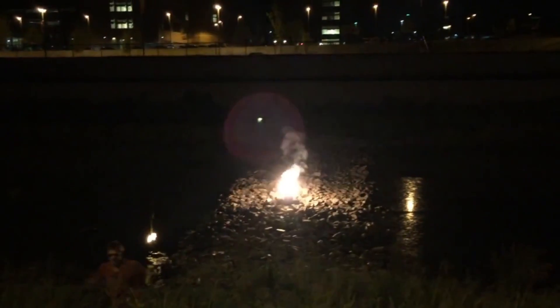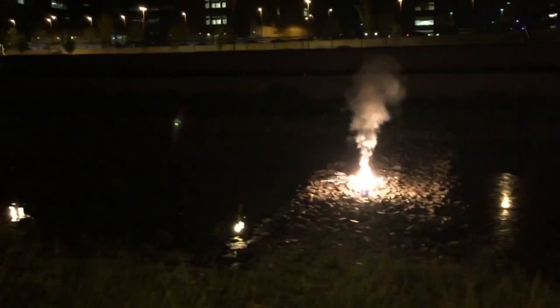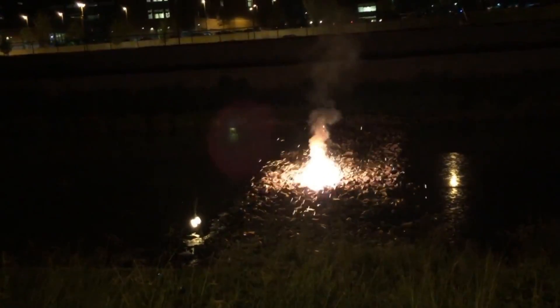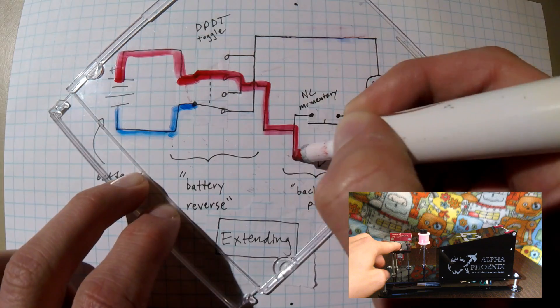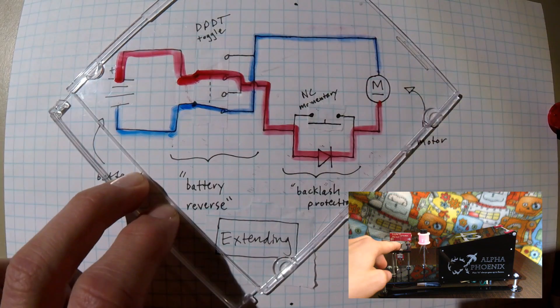You should not look directly at this — it is really bright. Which means that current can flow through the motor now through that diode that used to be reversed by it.